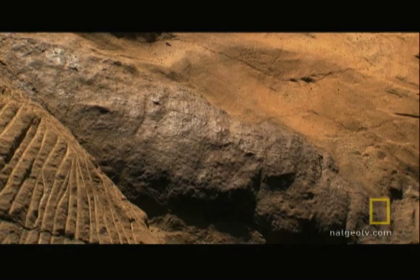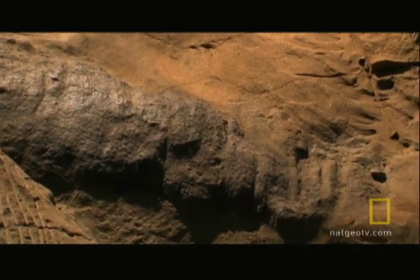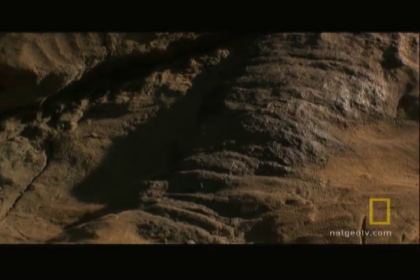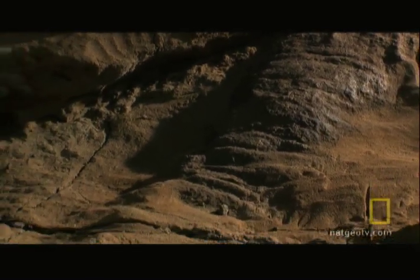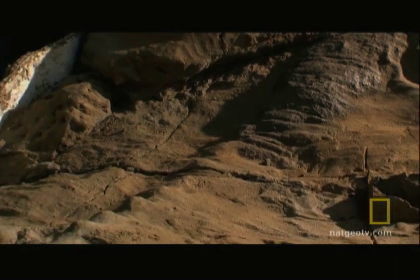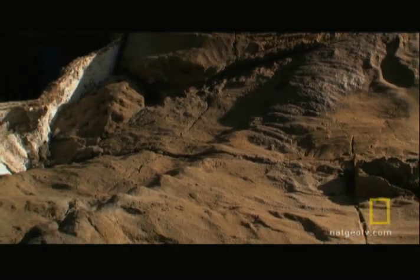Their mummy, now dubbed Dakota after its home turf, is a fossil like other dinosaurs. But unlike reconstructed museum skeletons, what's extraordinary is that Dakota seems to have fossilized with most of its skin and organs intact.